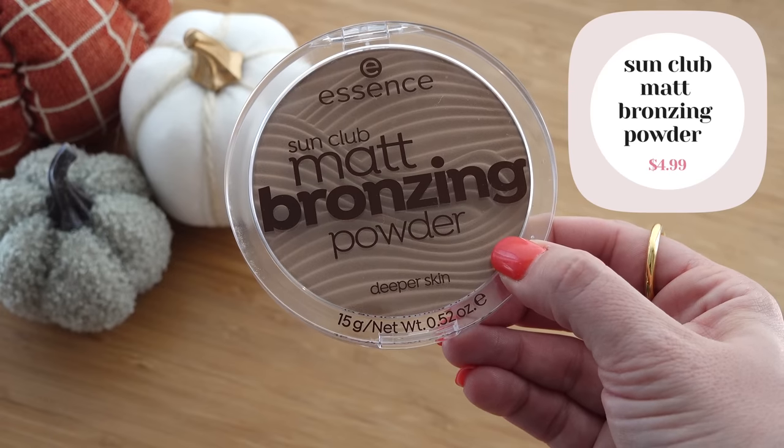For bronzer, we have the Essence Sun Club Matte Bronzing Powder. The tone looks really nice, seems creamy and easy to blend. That's going on pretty nicely — it's so smooth and finely milled. It has a slight smell, kind of beachy, like coconut or suntan lotion but in a good way. I feel like that looks pretty darn natural for a bronzer. A lot of good bronzer discoveries lately!